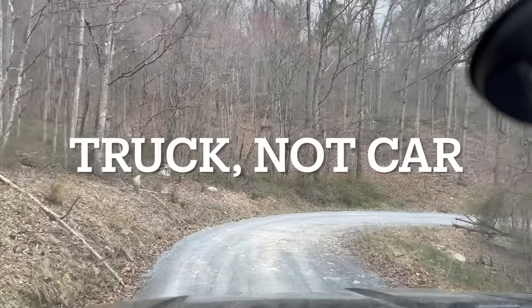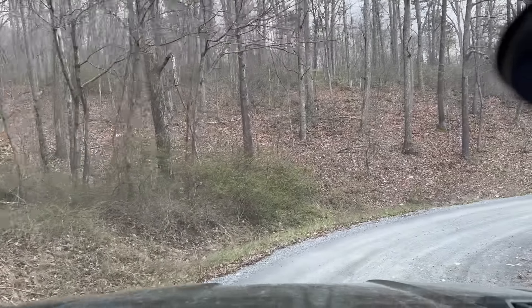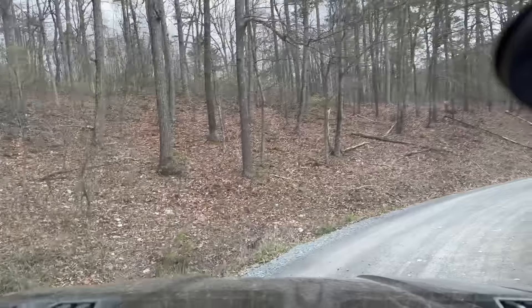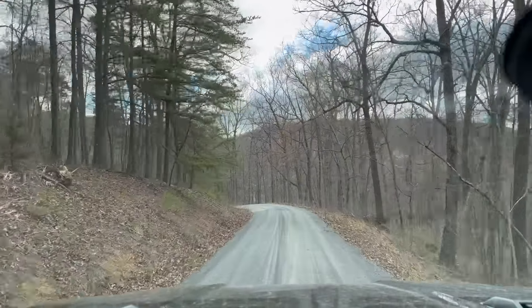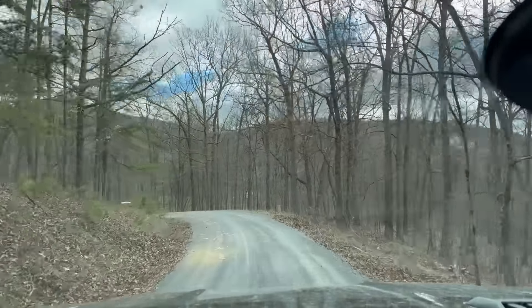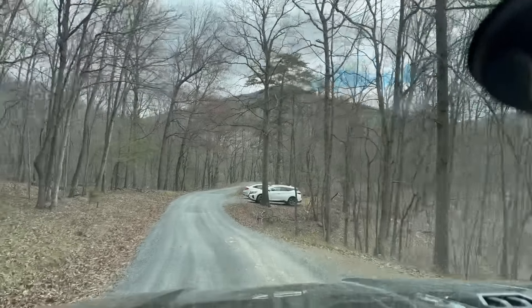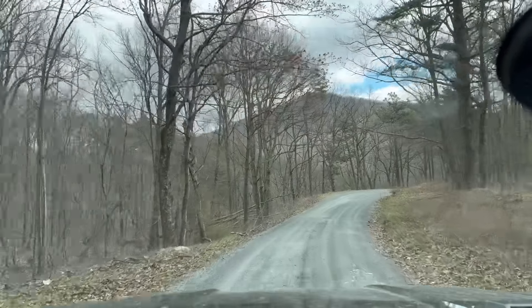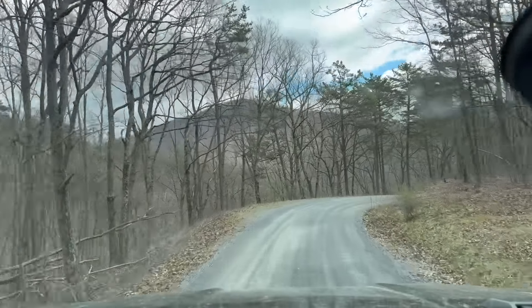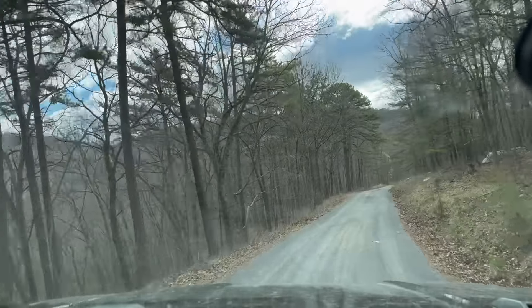When I first got the truck, I noticed my toe was getting caught on the heater vents when moving my foot from the gas pedal to the brake. I have a size 12 foot, and for the first week it was annoying. By the second week I was more deliberate with the movement and it stopped happening, so I think I'm past it — it was never a safety issue, just a minor hindrance.